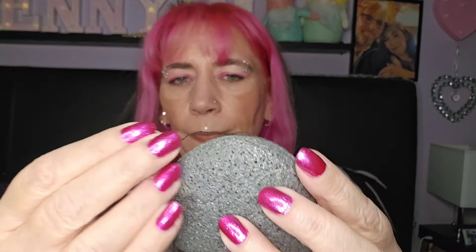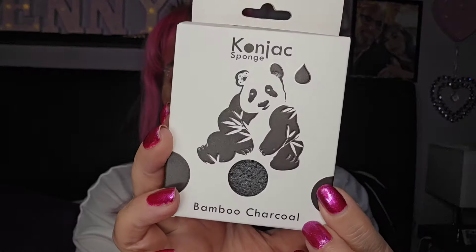I've had these before - these are really really good. It's a konjac sponge and they feel like rock, really rock hard, but when they get in water they get really really soft. It's bamboo charcoal - deep cleansing and antibacterial. How to use: soak the sponge for about 15 minutes the first time to let it expand and soften, squeeze to release excess water, then use with or without cleanser, gently scrubbing your face in circular motions.